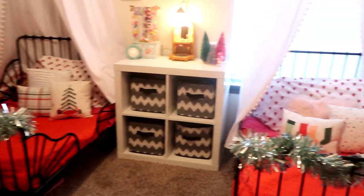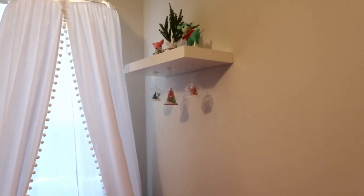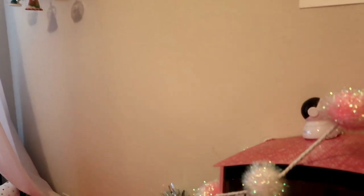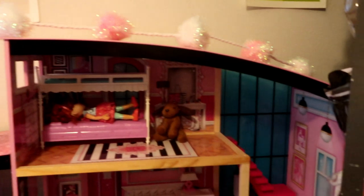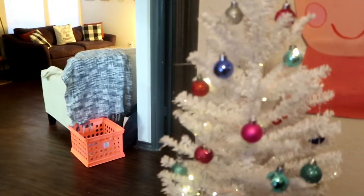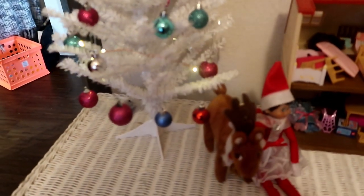Her room is just all fun and whimsical and magical, and it is so much fun to see her face get so excited every time she comes home and sees it. For those of you who've been watching my channel recently, my dad passed away, and it's been such a hard time — she's been grieving so intensely. Having something that brings magic and hope back has been so helpful for her and for all of us.